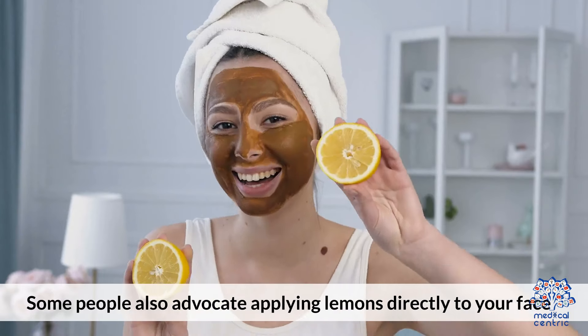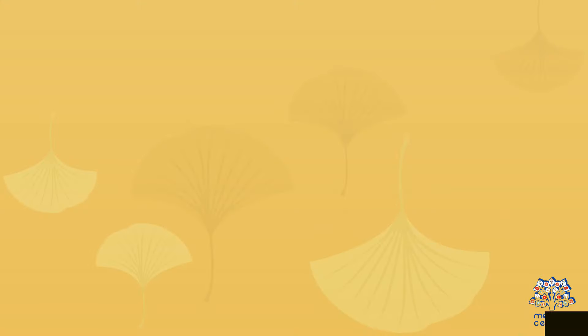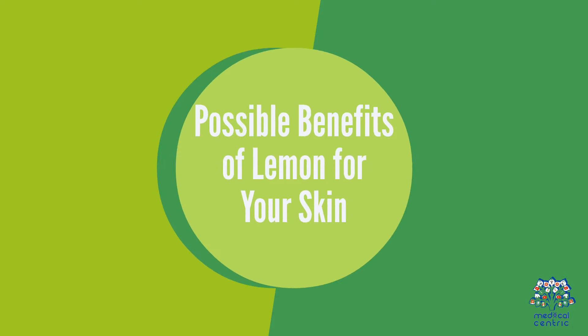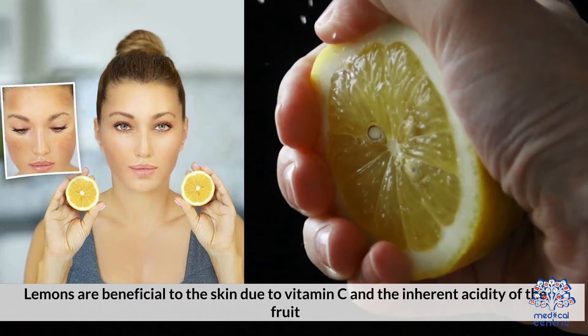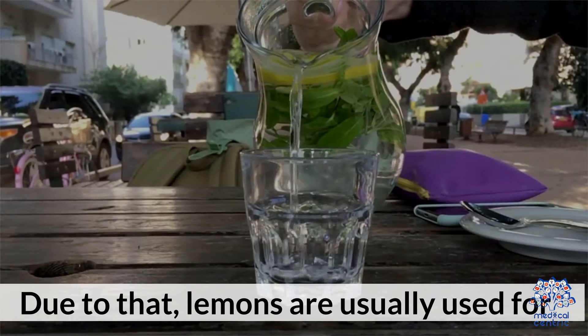Lemon or lime juice is said to have anti-aging properties, as it helps remove dead skin cells and replace them with newer ones. However, this happens when you have lemons in your regular diet. Some people also advocate applying lemons directly to your face, suggesting that it's better to get the benefits directly rather than having to wait for them. But does applying lemon juice directly to your face help or hurt your skin? Here's everything you need to know.